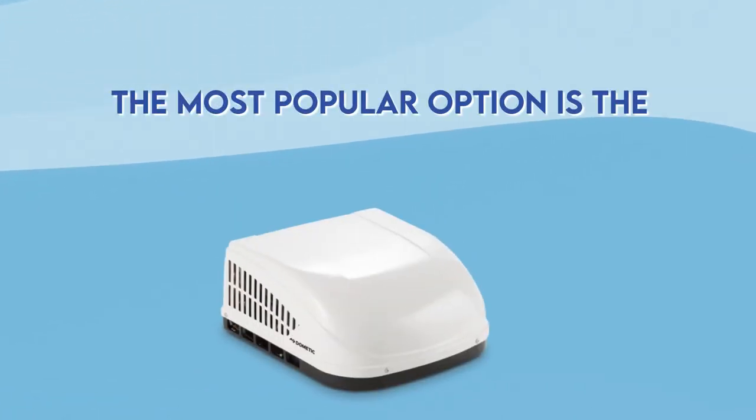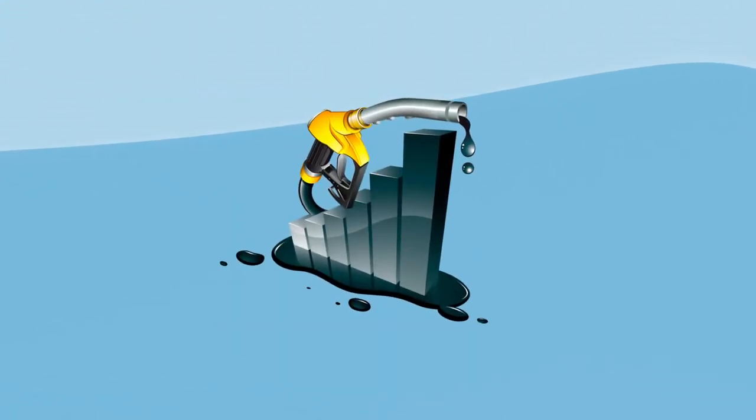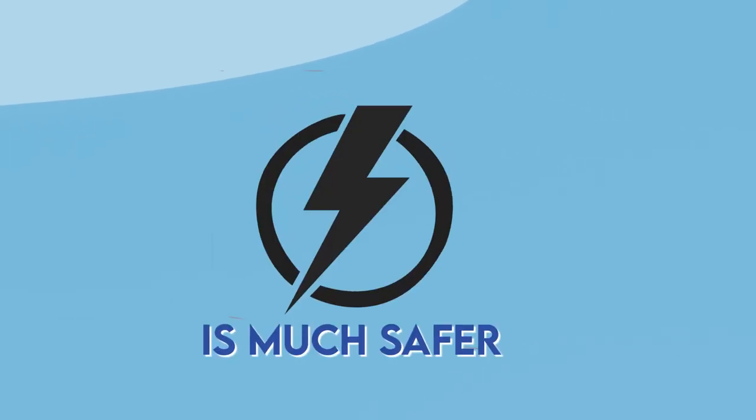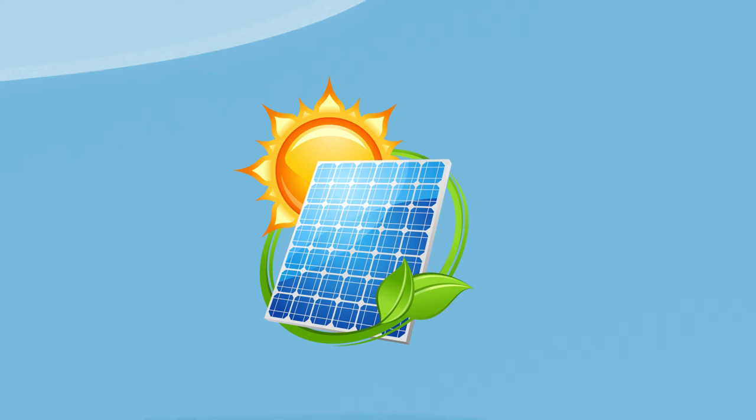The first thing is fuel. The most powerful option is the mounted version of RV air conditioner which uses gasoline. However, electricity is much safer and you can even find ACs that run on solar energy.